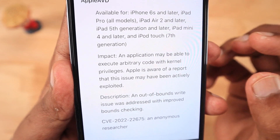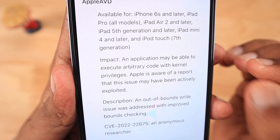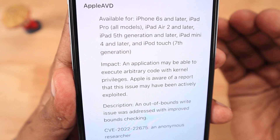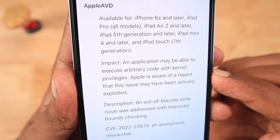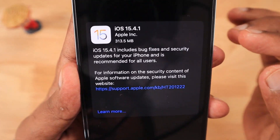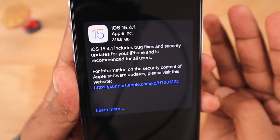Along with that, there is one additional important security update released with 15.4.1, fixing a serious high-risk kernel-related security exploit. So it is important to update immediately if you are security-conscious — make sure you update your iPhone and iPad to the latest 15.4.1 version.